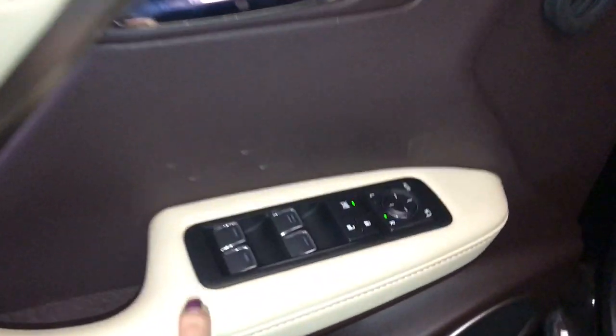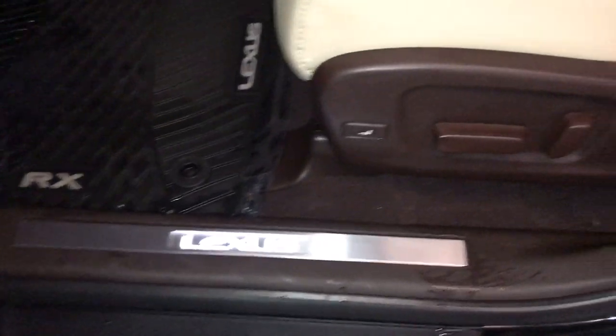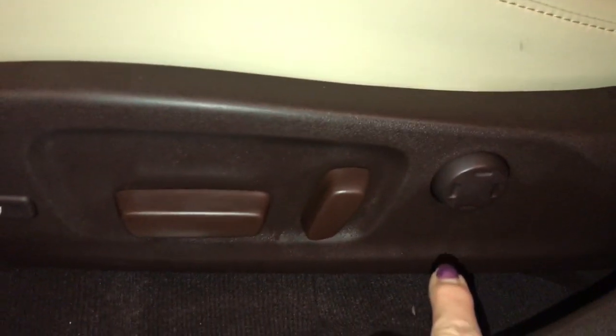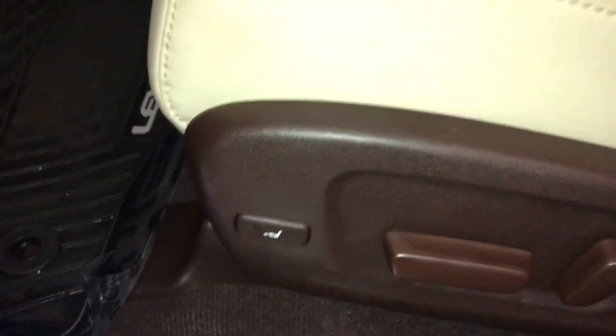The driver's door is going to have power windows, locks, side mirror power folding in. Just above is your driver's seat memory. Comes with aluminum Lexus door sill trim, 14-way power adjustable front seats, two-way or four-way lumbar support, and a leg support.